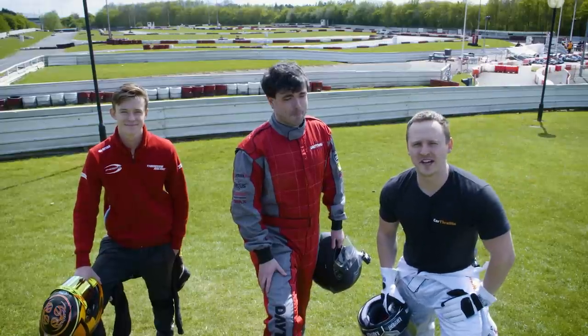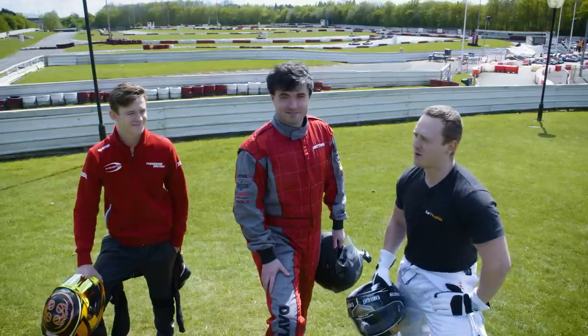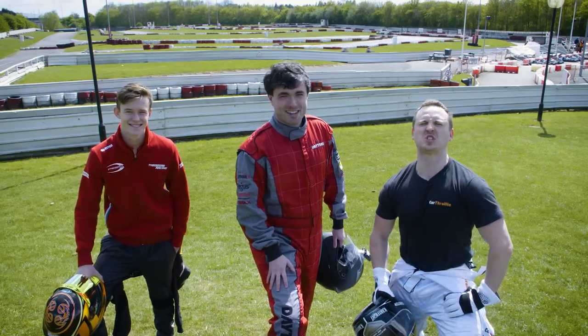Hey guys, I'm at Daytona, Milton Keynes. If you want to see me take on Matt from WTF1, and also get some awesome driver training from a future champion-to-be Callum, then head over to WTF1, click this video, and see an awesome battle.